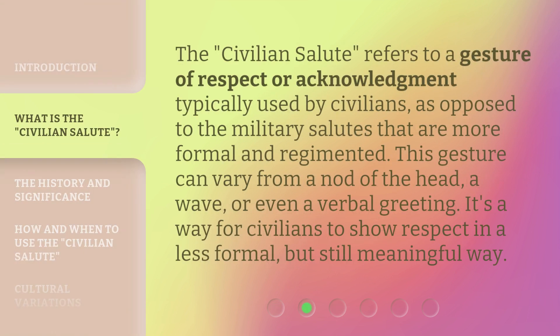The Civilian Salute refers to a gesture of respect or acknowledgement typically used by civilians, as opposed to the military salutes that are more formal and regimented. This gesture can vary from a nod of the head, a wave, or even a verbal greeting. It's a way for civilians to show respect in a less formal, but still meaningful way.